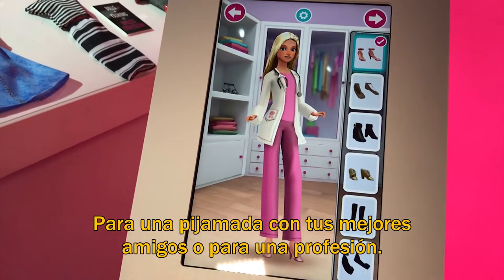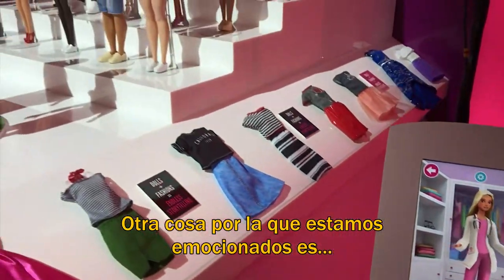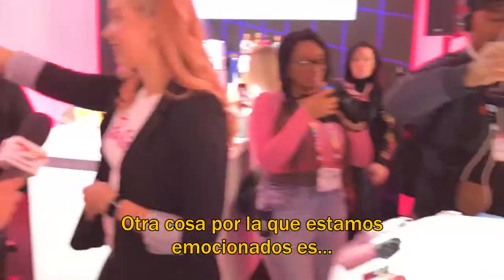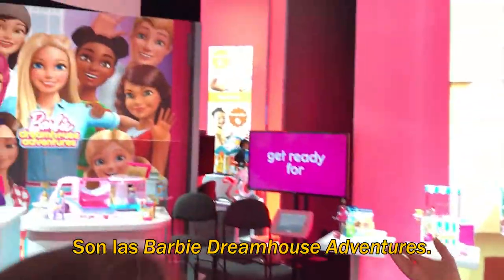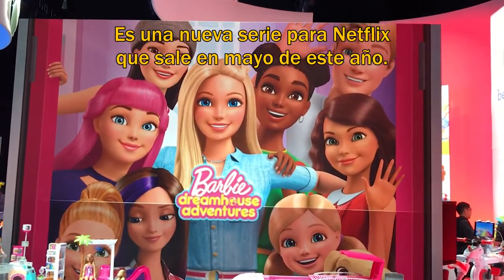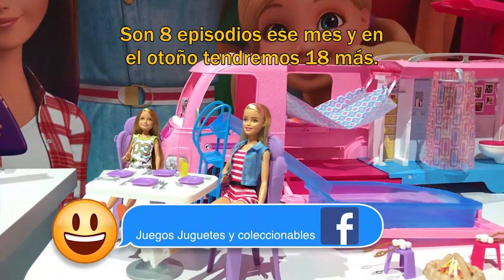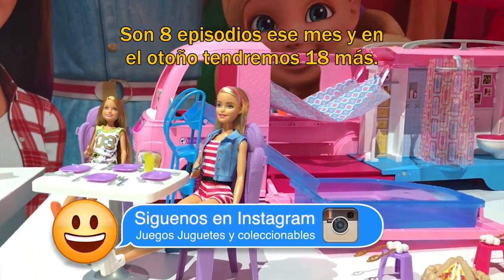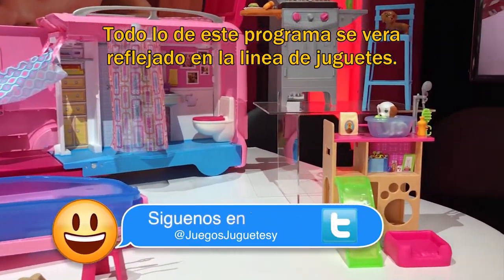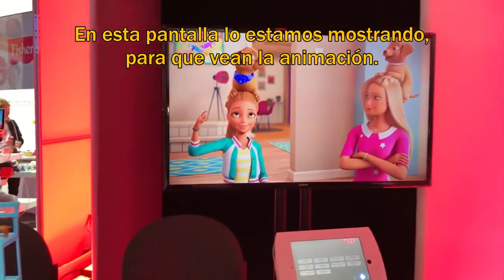From a sleepover with your best friends to career fashion. Something else we're very excited about: we're showing on this wall the Barbie Dreamhouse Adventures. It's a new Netflix series coming out May of this year. We have eight episodes coming out in May, and then in fall we're going to have 18 new episodes. Everything in this Netflix show, Barbie Dreamhouse Adventures, will kind of nod back to the toy line.